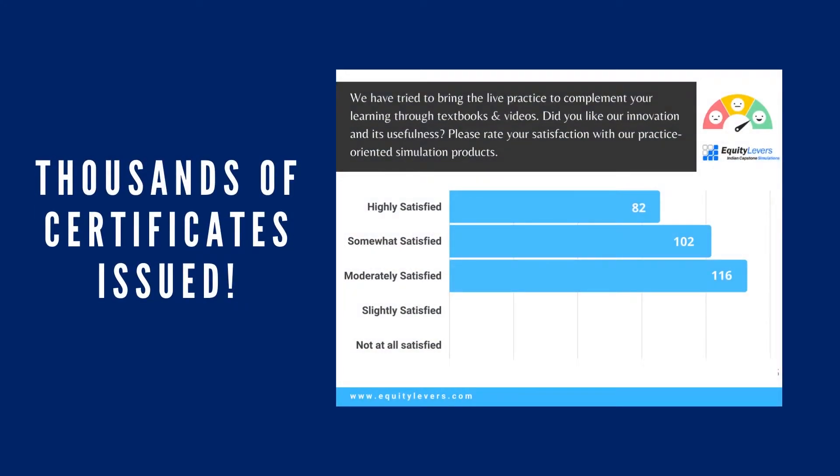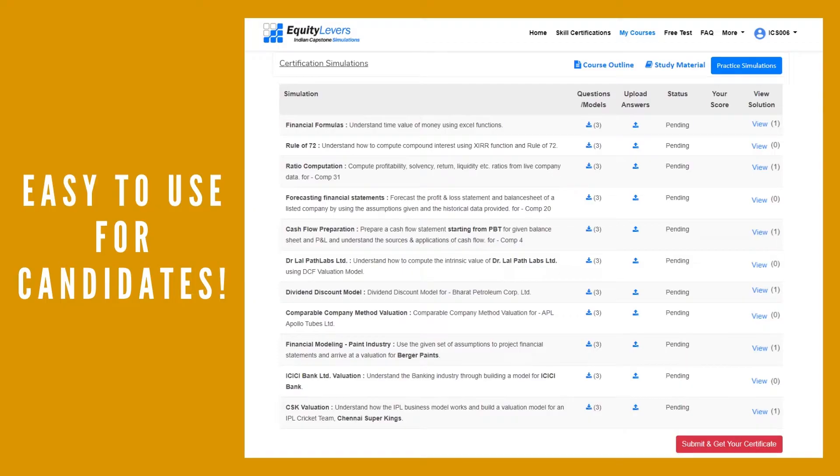In use by leading institutions, our simulations have received great feedback for their innovative approach to bringing real-time practice to candidates. Our simulations have been made to provide ease of learning and testing.